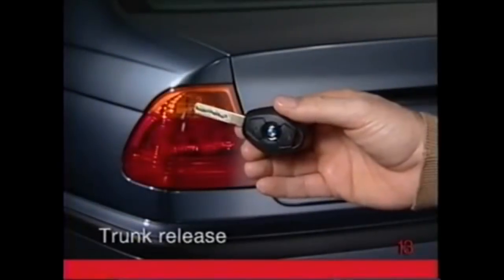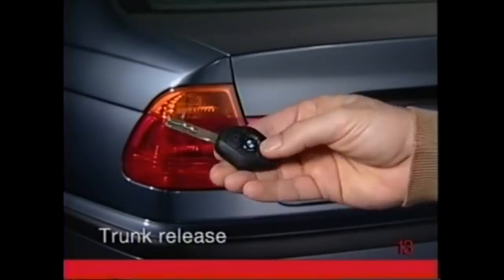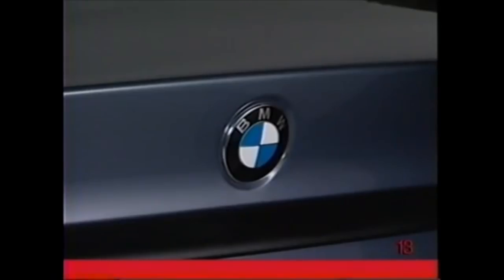To open the trunk, locate the trunk button on the remote. Press and release. Or press the trunk button on the left side of the driver's footwell, providing the trunk hasn't been locked separately to prevent access with the valet key.